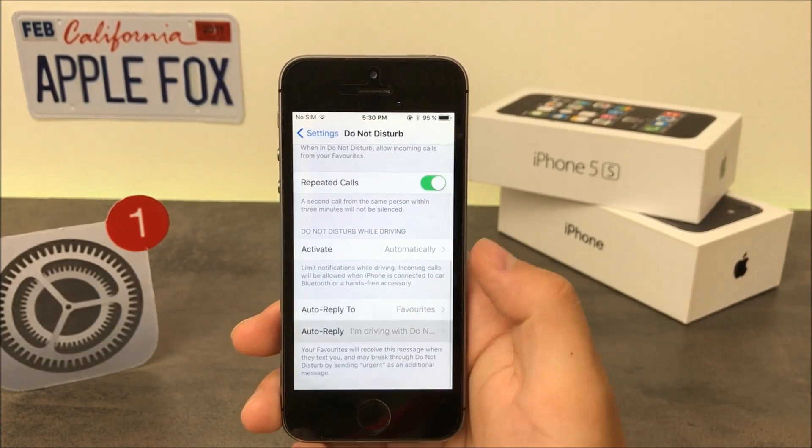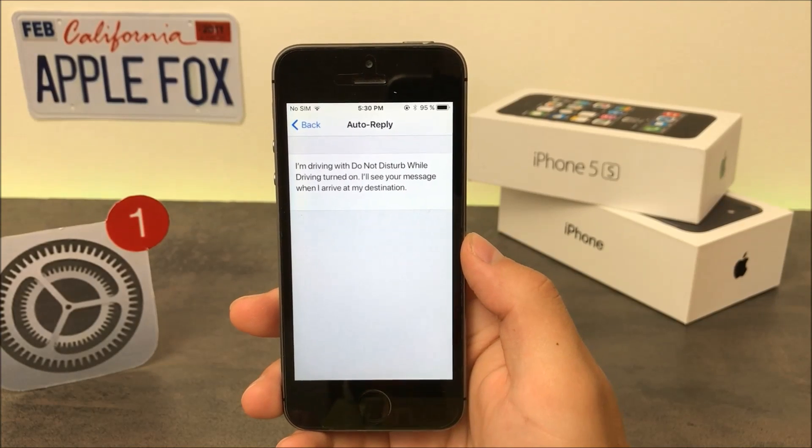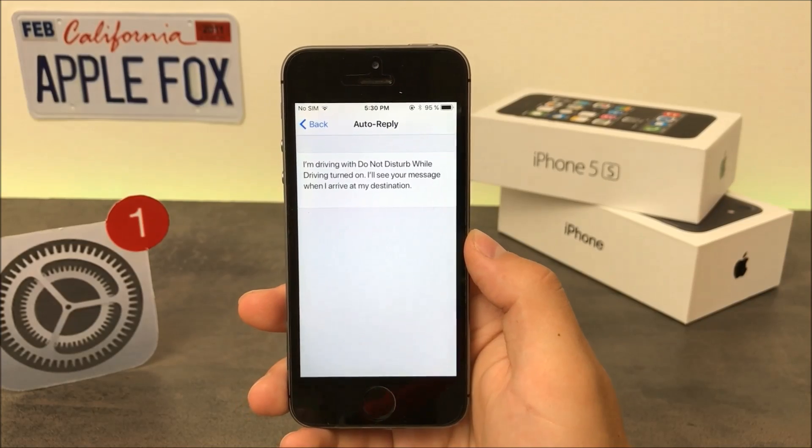You can also choose the people you want the automatic reply to be sent to, and what's part of the message as well. There's preset text saying that you're driving and you'll see the message when you arrive at the destination.